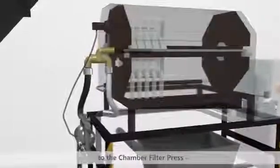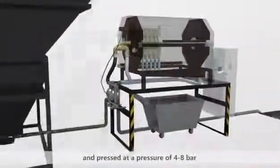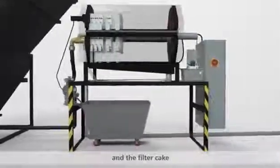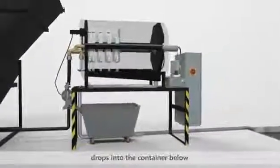From the clarifier, sludge is pumped by a diaphragm pump to the chamber filter press and pressed at a pressure of 4 to 8 bar. The filter plates are opened by the hydraulic cylinder, and the filter cake, encouraged by a pneumatic vibration, drops into the container below.